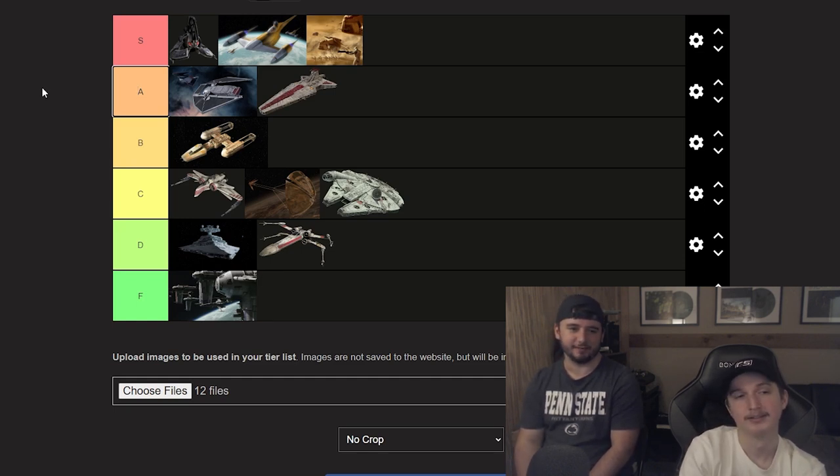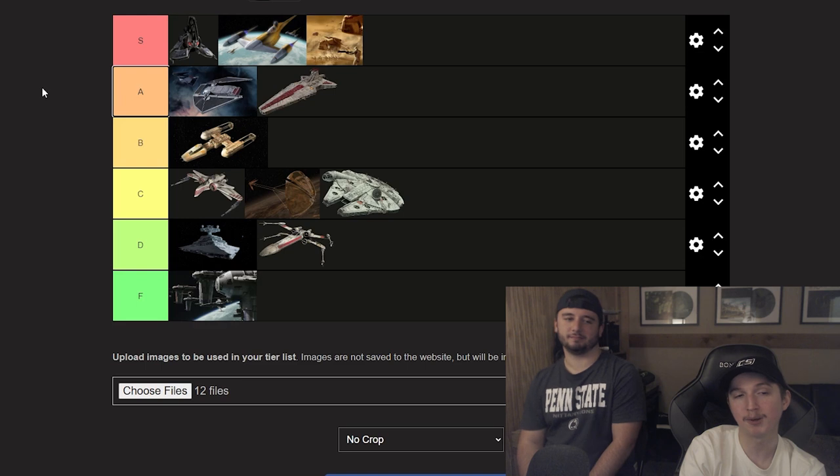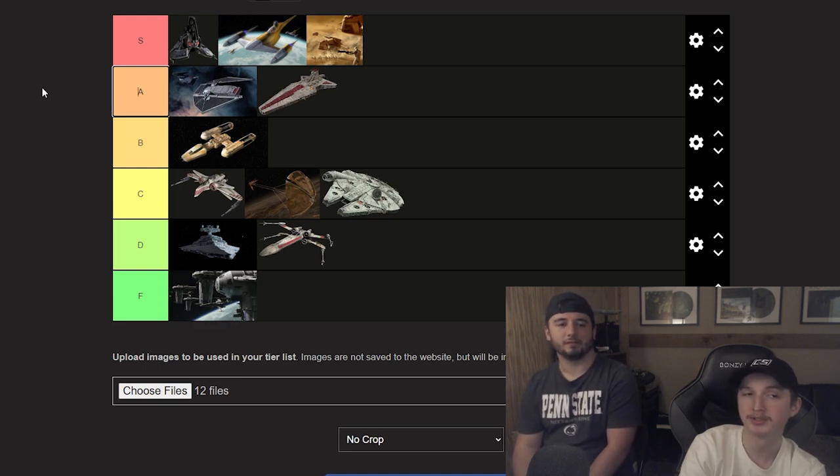That's the tier list! We ended up with three S's, two A's, one B tier, three C's, two D's, and one F — that's actually three, two, one which is kind of funny. This sets up a part two pretty easily because there are so many ships left — a lot of fire ones and a lot of ugly ones still out there. In the comments, don't roast us too hard, and if you don't think all-black ships are drippy, go back to drip school and get your degree because you clearly failed Drip 101.